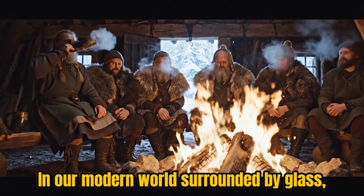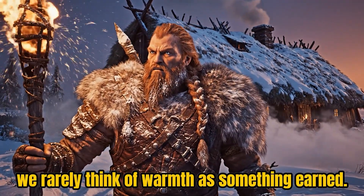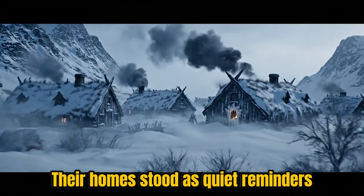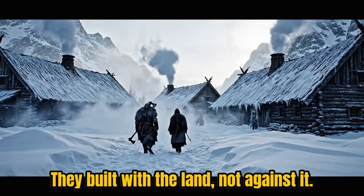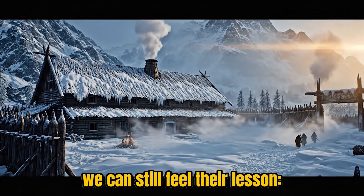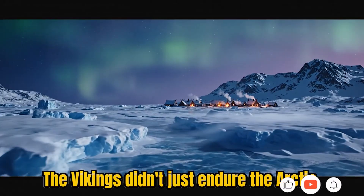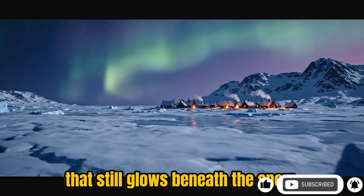In our modern world, surrounded by glass, concrete, and central heating, we rarely think of warmth as something earned. But for the Vikings, every degree of comfort came from skill, patience, and unity. Their homes stood as quiet reminders that survival is not about domination — it's about balance. They built with the land, not against it. So as we look back through the smoke of a thousand winters, we can still feel their lesson: that intelligence is not measured by technology alone, but by harmony with the world that keeps us alive. The Vikings didn't just endure the Arctic — they mastered it, and in doing so, they left behind a wisdom that still glows beneath the snow.